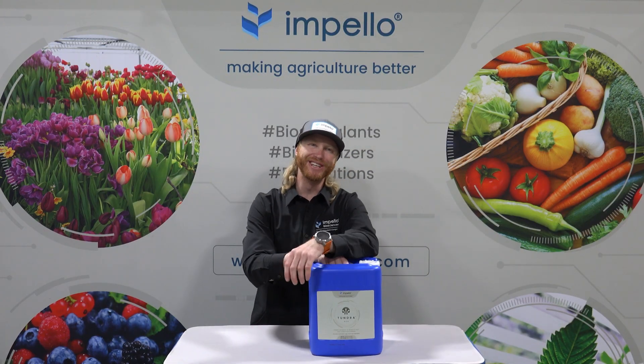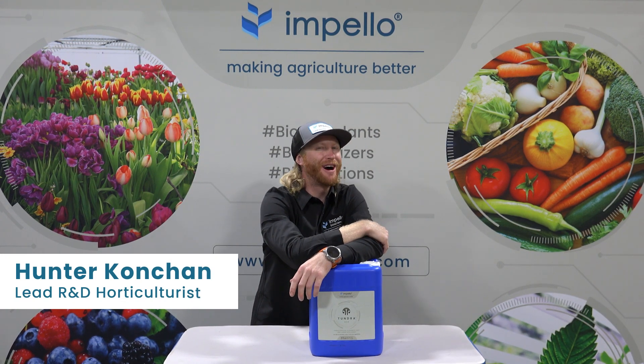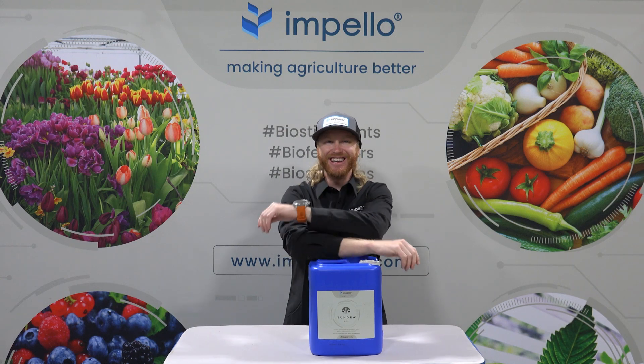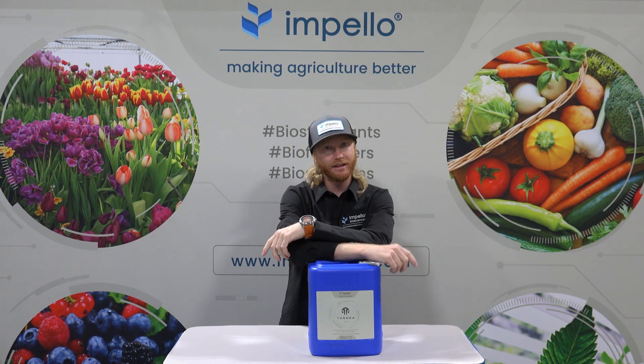Hello and welcome to Apello Insights episode number six. I'm Conjun again with you today to talk about one of my favorite products — Tundra! Tundra is a proprietary blend that has been crafted to maximize yield from every angle, and it's affordable.